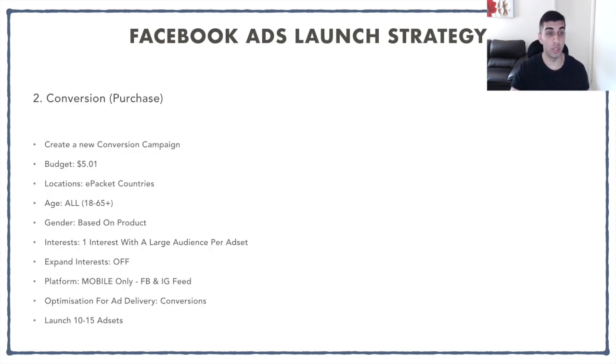Moving on to the conversion campaign: I set all my budgets for each ad set at $5.01. The reason I do that is because Facebook is a bidding system, and that extra one cent pulls me ahead of everyone else at $5.00. Location is ePacket countries, age is all, gender based on your product. The interest per ad set is one interest with a large audience — so in one ad set I have one interest, next ad set another interest, and so on. Turn off expand interest. The platform is mobile only targeting Facebook and Instagram feeds, and the optimization for ad delivery is conversions. Launch 10 to 15 ad sets total.